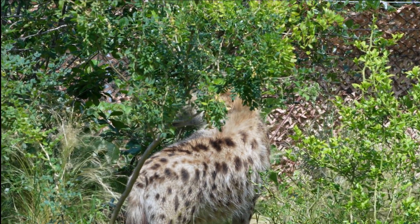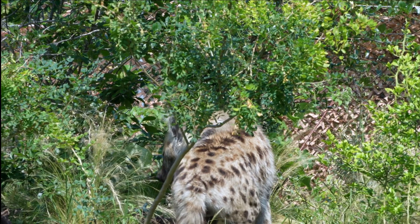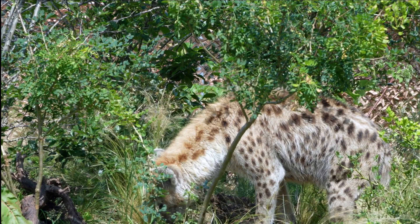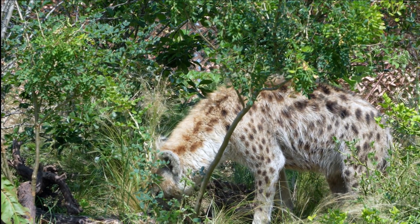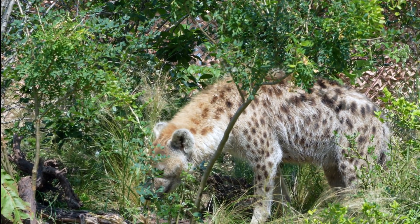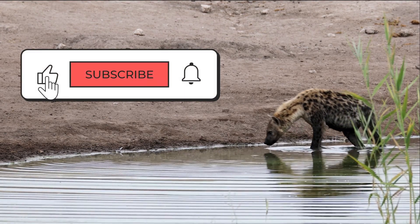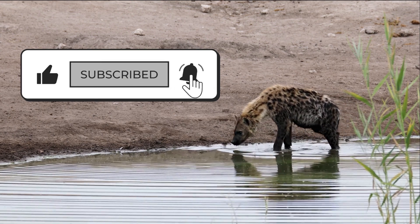Female hyenas may have a unique reproductive system, but they are also fascinating creatures with complex social structures and hunting behaviors. They remind us of the incredible diversity of life on our planet. Don't forget to subscribe for more fascinating facts about the animal kingdom.